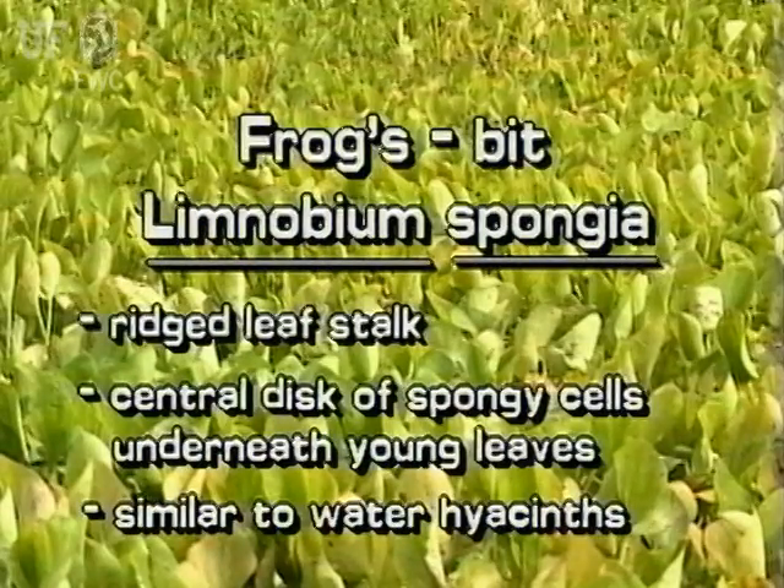Remember: Frogsbit has ridged leaf stalks, and young leaves have a central disk of red spongy cells underneath. Frogsbit can be confused with water hyacinths, so use these key features to tell them apart.